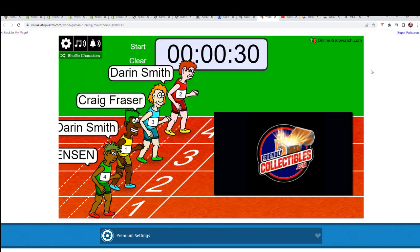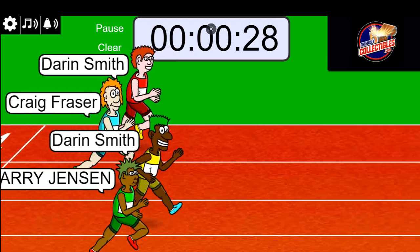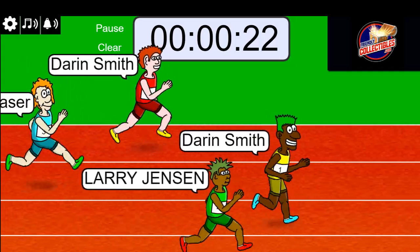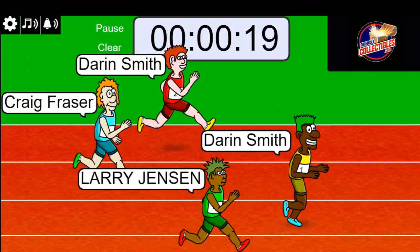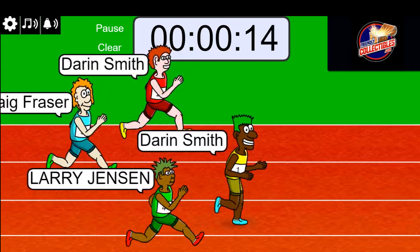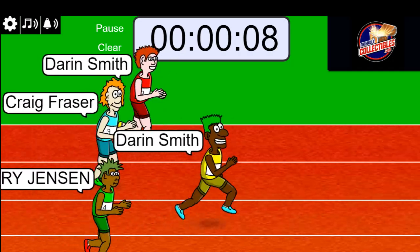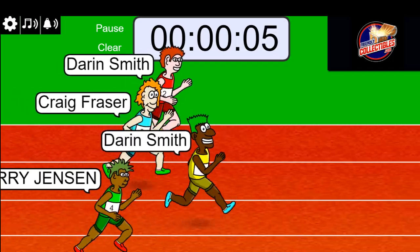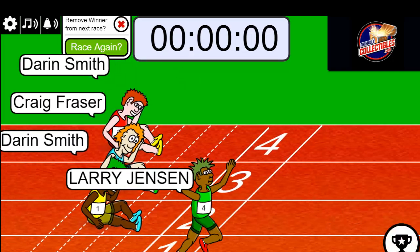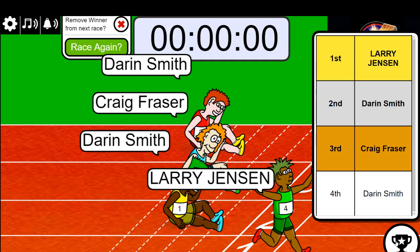Lucky number seven — on your mark, get set, go! Quite a bit of nice value on the line. Six teams. Five seconds left, we've got a close race here — three, two, one. Larry Jay, congratulations, you did it man! Wow, that was really close.